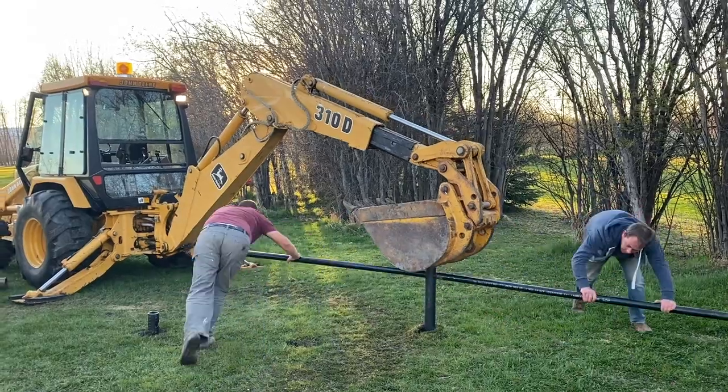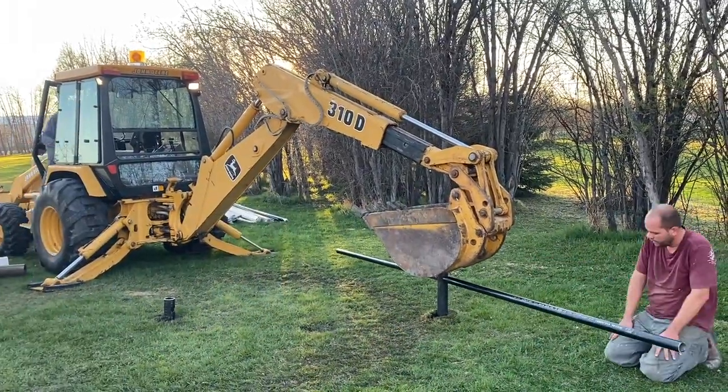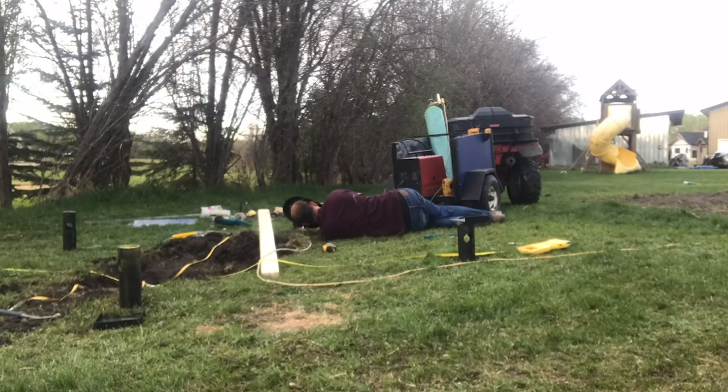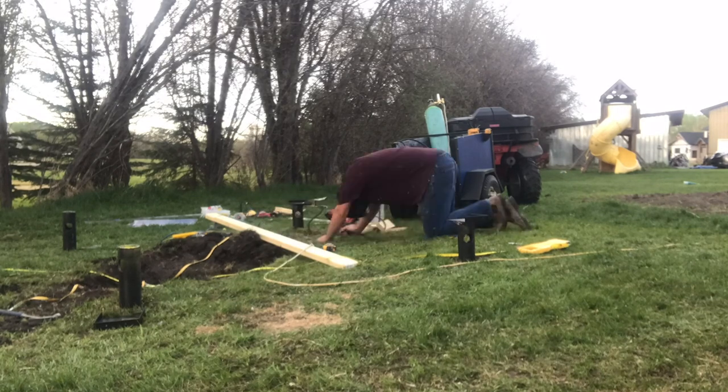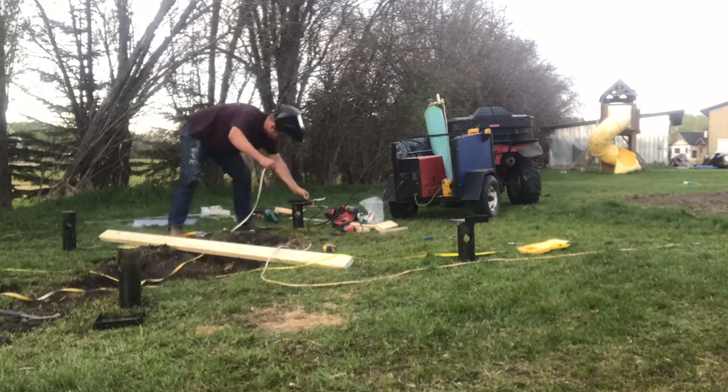The screw piles are an awesome foundation and this thing shouldn't move — we're well below the frost line. Once the piles were in, I had to weld all the top brackets where the six-by-six posts would attach. This also gave us our final placement of the house and made sure everything was square. Square is key to making life simple for anything — building, renovation, life. Square is good.